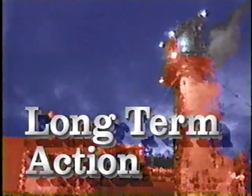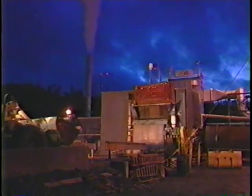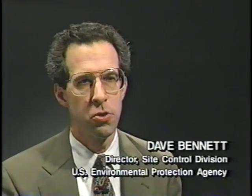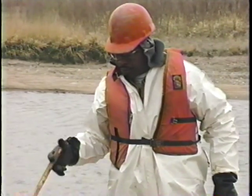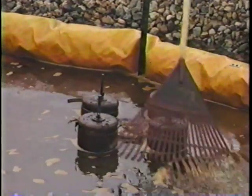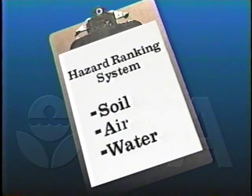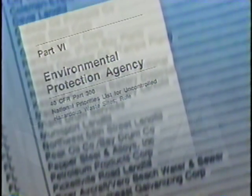Some sites have extensive contamination problems caused by years of pollution and neglect. They may take several years, even decades to clean up. These sites require what are called long-term actions. We may find hundreds of leaking drums buried beneath the surface, or we may find that the groundwater supply has been contaminated. At other sites, we may need to restore wetlands or other natural resources. To gauge the extent of the contamination, EPA uses a hazard ranking system. If the site score is high enough, it's placed on the National Priorities List, which is a published list of hazardous waste sites eligible for long-term cleanup action under the Superfund program.